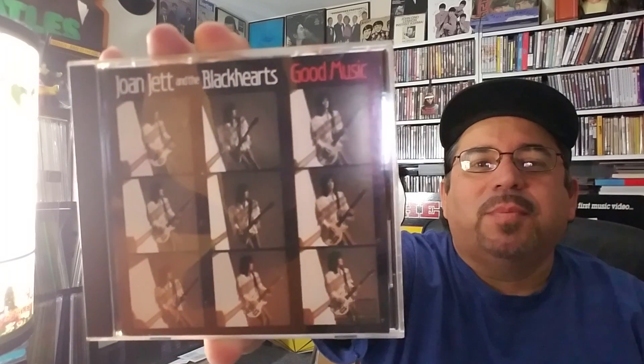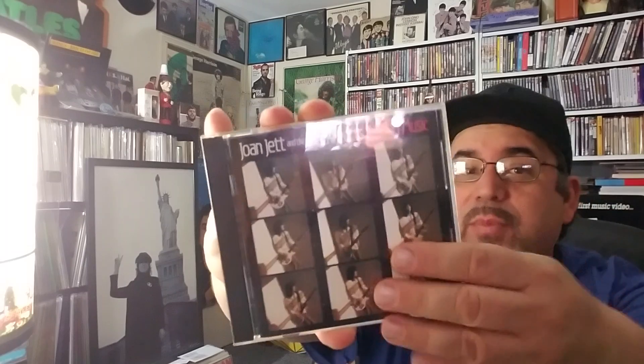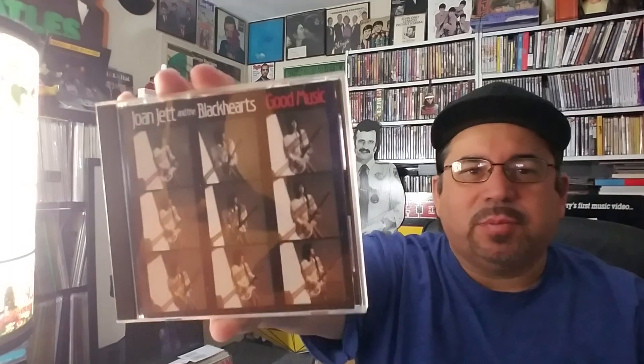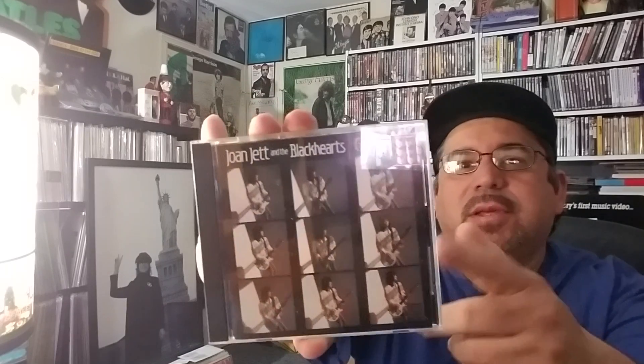Now, a lot of people don't like jewel cases — I love them personally. People say the plastic case is cracked, they split, they fall apart. First of all, if they do, you can always replace them — that's the beauty of it. You can't replace a worn record album jacket, but you can replace the outer jewel case. If you just take good care of it, you don't have to ever worry about that, and this one is as pristine as the day I got it.